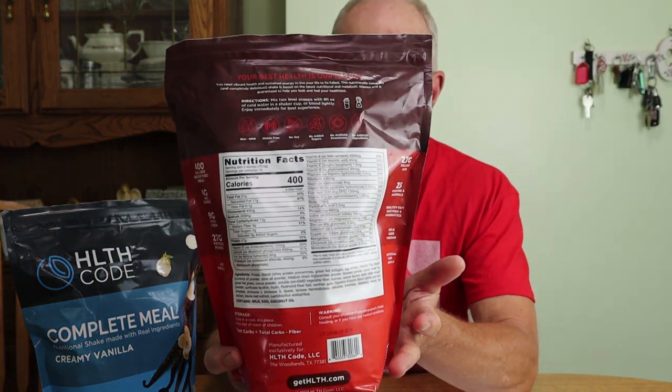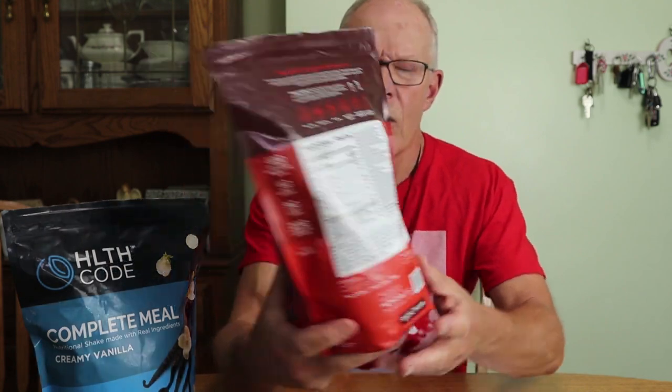These are the two products that were sent: one is chocolate macadamia nut and the other is creamy vanilla. They have very similar nutritional listings on the back. There's a lot of information all over this bag. I'm not going to give you everything inside the bags, but I will give you the highlights, and I'll provide links to where you can find out more in the video description below.